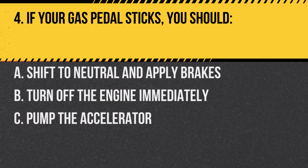Question 4. If your gas pedal sticks, you should: A. Shift to neutral and apply brakes. B. Turn off the engine immediately. C. Pump the accelerator. Answer: A. Shift to neutral and apply brakes. This allows you to control the vehicle while slowing down.